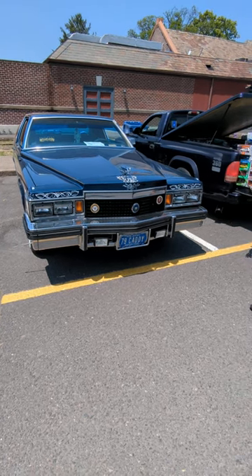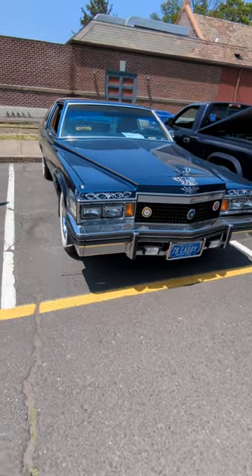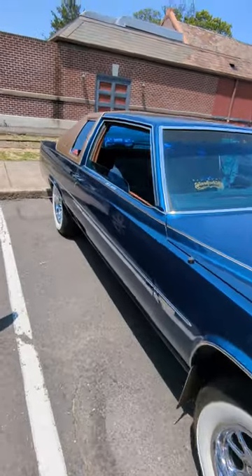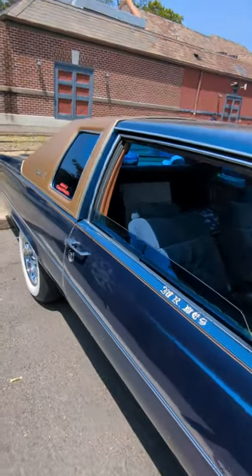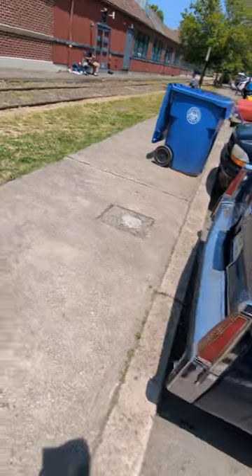Hi guys, at the Inglewood Memorial Day Car Show. Found the 77 Caddy again — got all this custom work to it. It's a little bit tacky for me, but still it's a really nice color combo that I just love.